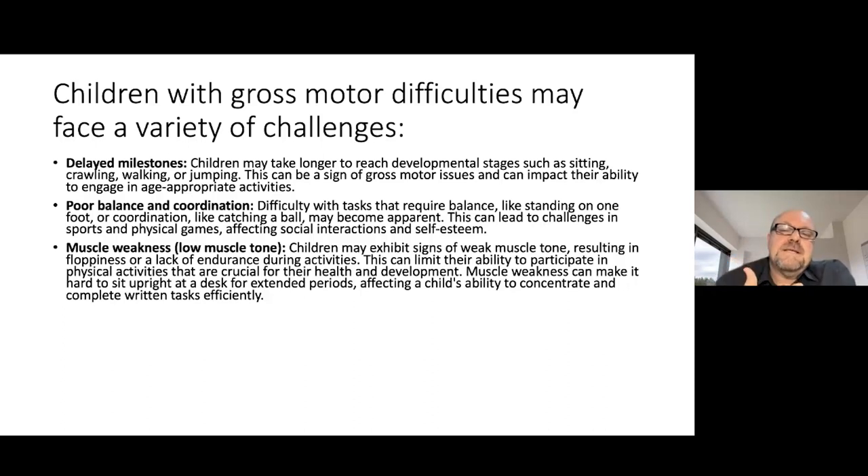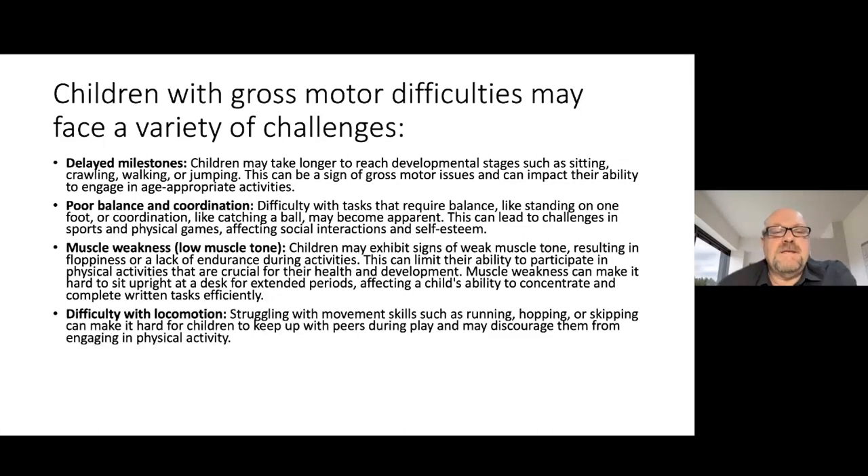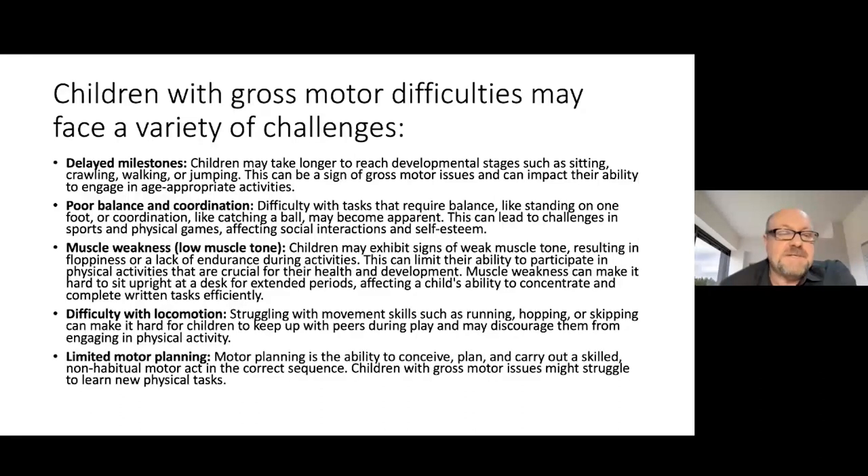It's important to think about muscle tone because the symptoms for low muscle tone can sometimes look exactly the same as symptoms associated with ADHD. Muscle tone is one of the things a professional will look at when there are concerns about focus, impulse control and concentration. Difficulty with locomotion — struggling with skills such as running, hopping and skipping — can make it hard for children to keep up with their peers during play. Motor planning is also something your ECD facilitator will give feedback on: the ability to conceive a plan, carry it out and do things in the correct sequence. If that's not in place, children may struggle to learn new physical tasks.